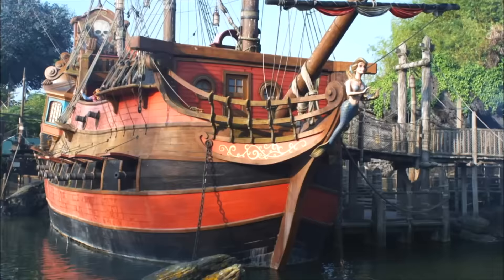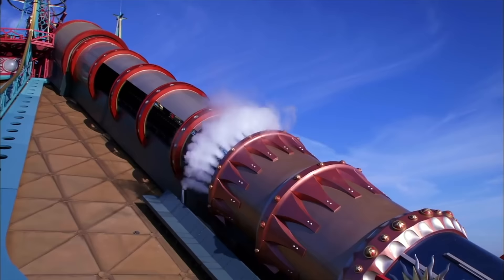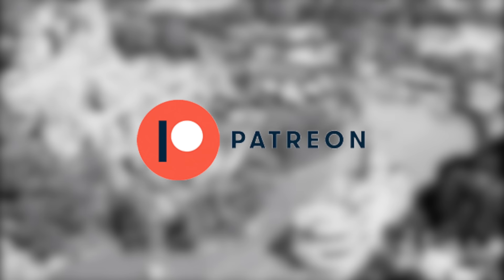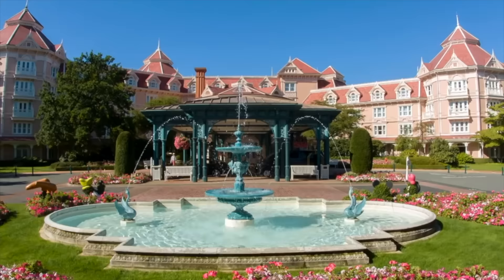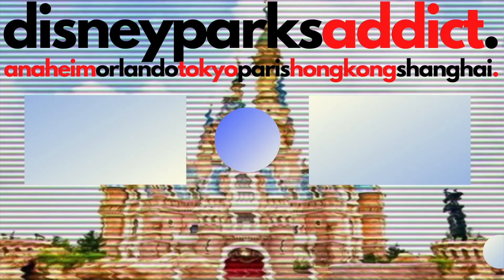If you enjoyed the video, don't forget to hit the like button and let us know your favorite attraction at the Disneyland Paris Resort. If you want to help support the channel, check out the new Patreon page that offers a selection of added benefits at four different tiers — just check the link in the description box below. If you'd like to know more about the different hotels at Disneyland Paris, check out this handy guide video. Thanks for watching and I'll see you next time on Disney Parks Addict.